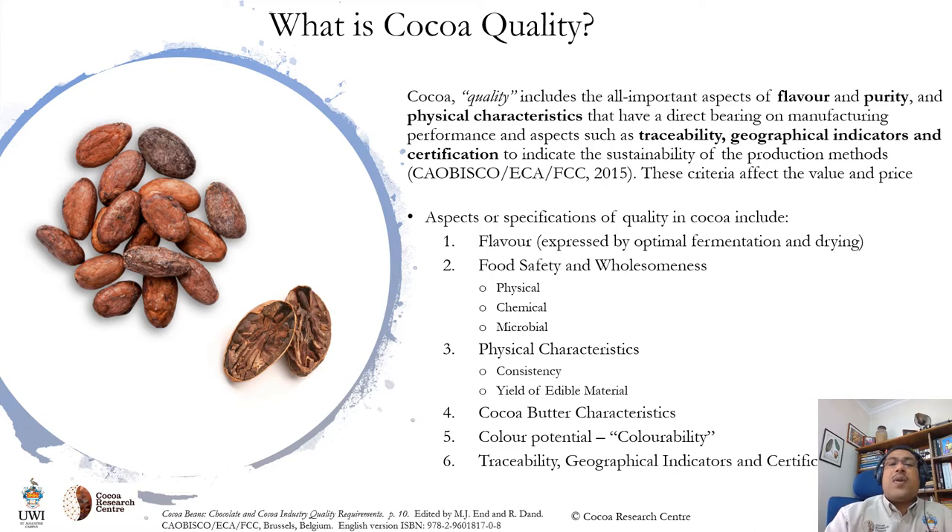In 2015, the European Cocoa Association and many industry partners demystified COCO quality by giving a holistic definition that included flavor and purity as well as physical characteristics with a direct bearing on manufacturing performance, giving credence to aspects such as traceability, geographical indications, and certification to indicate the sustainability of production models. Notice that flavor comes first in this definition, as expressed by optimized post-harvest processing and monitored and maintained by attention to food safety — both in terms of physical, chemical, and microbial considerations. The holistic part of this definition comes from the consideration of traceability, geographical indications, and certification.